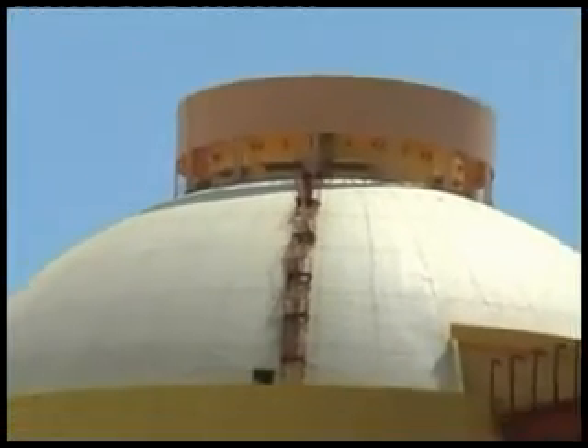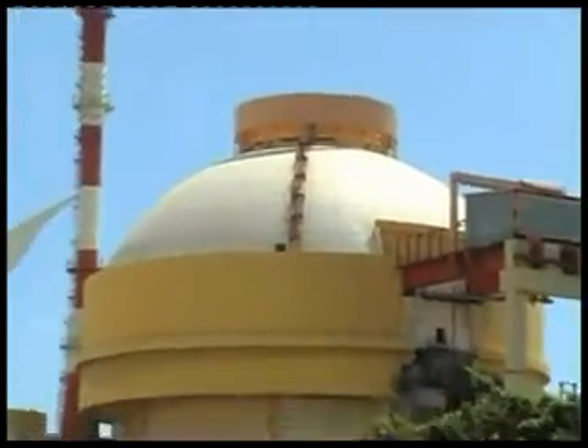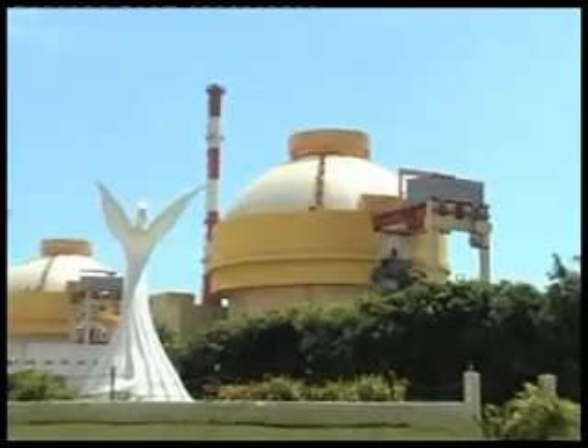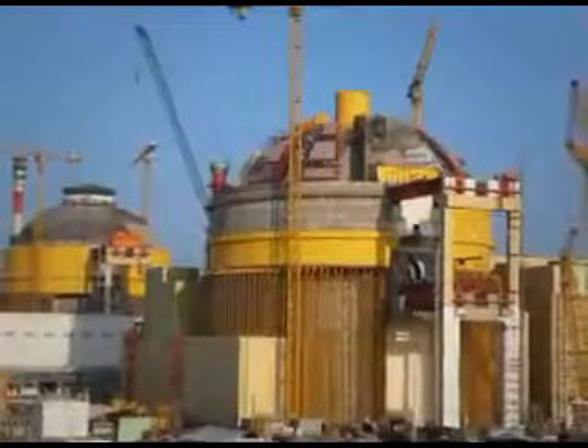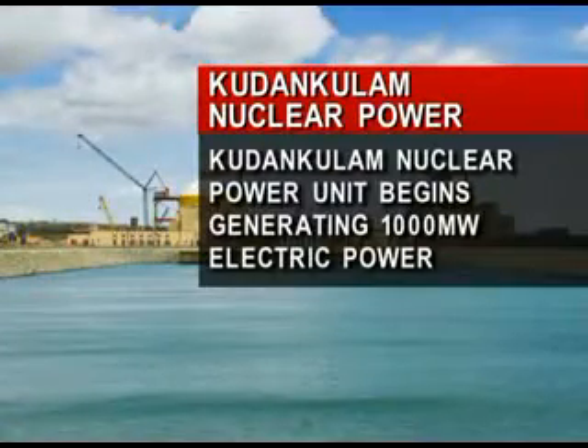The long-awaited Kudankulam nuclear power plant has started generating electricity on a commercial basis at 12:01 AM on Wednesday, a little after midnight. The 1000MW reactor, made with Russian assistance, had been limping, generating electricity only on an experimental basis after its turbine suffered damage a few months ago. After repairs, it is now generating the full 1000MW of power.